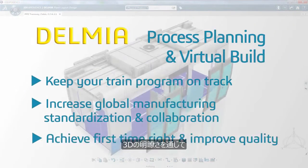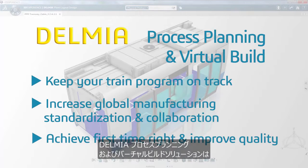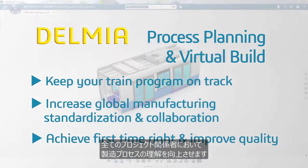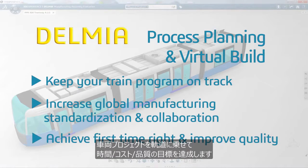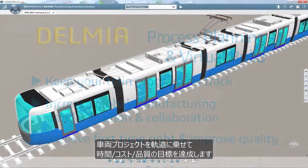Through the clarity of 3D, Delmia's process planning and virtual build solution delivers an improved understanding of the manufacturing process for all stakeholders of the program. Time, cost and quality targets can be met to keep the program on track.